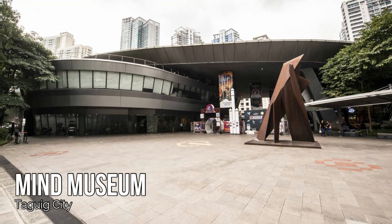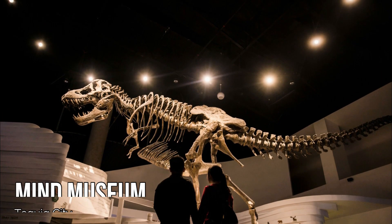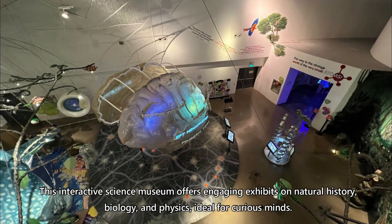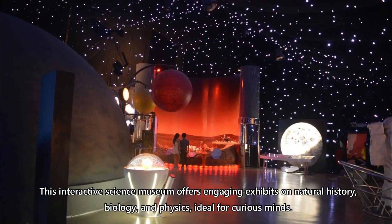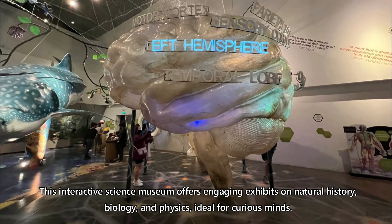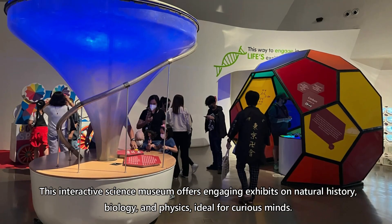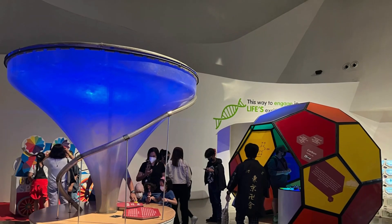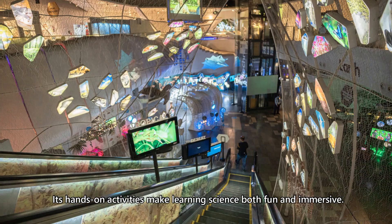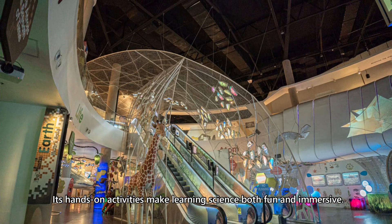Mind Museum, Taguig City. This interactive science museum offers engaging exhibits on natural history, biology, and physics, ideal for curious minds. Its hands-on activities make learning science both fun and immersive.